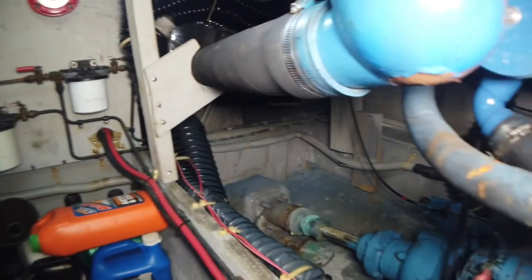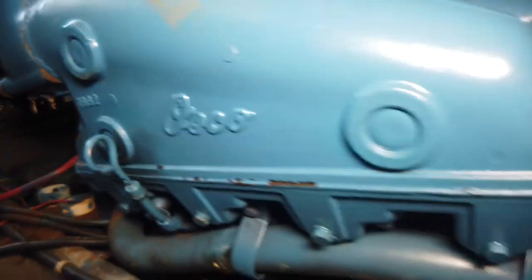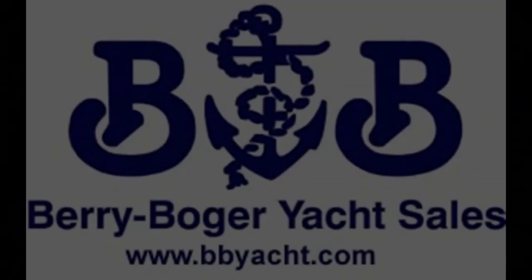She's offered by Barry Boger Yacht Sales, 843-249-6167. She's in Ocean Isle Beach, North Carolina, and can be shown by appointment.